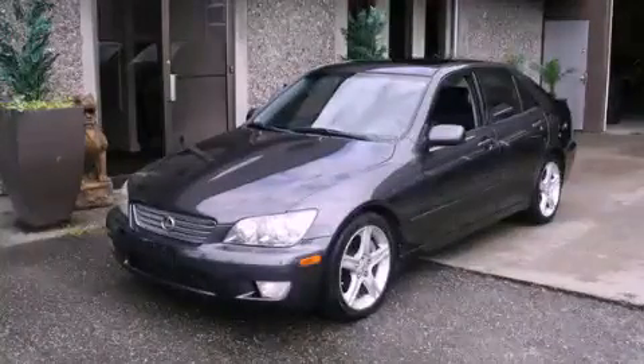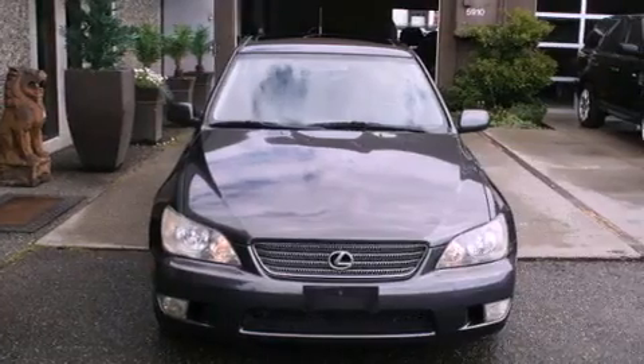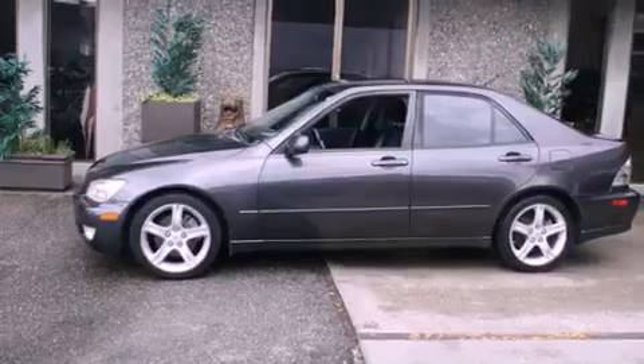This is a 2001 Lexus IS300, a luxurious package designed with the finest elements in mind. It has a 3.0-liter six-cylinder engine and an automatic transmission.